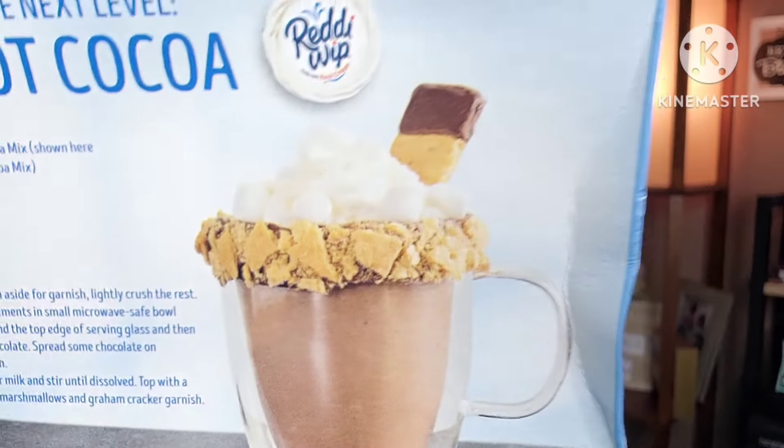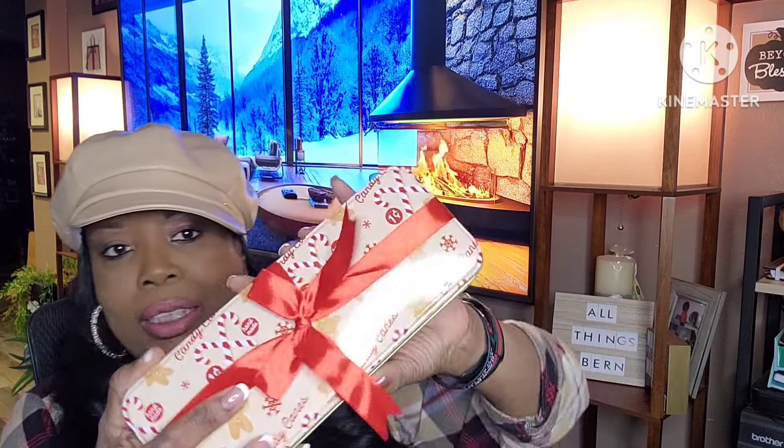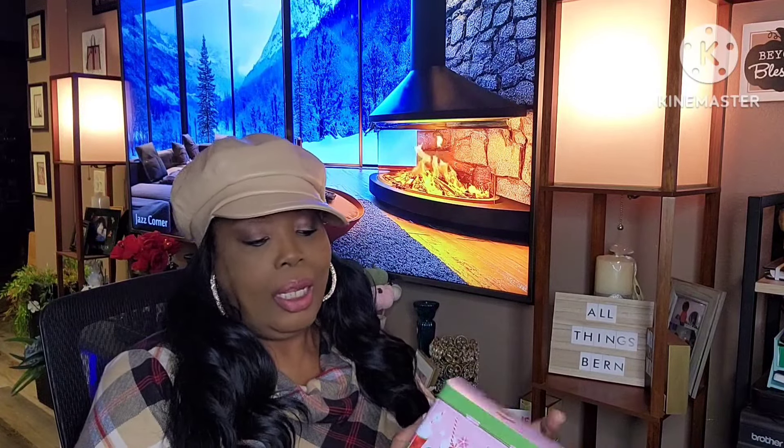I picked up some Swiss Miss hot chocolate with marshmallows — it looks so good on the back. Then these Christmas items were selling for 50 cents — I got a gingerbread one, really pretty. You could put a gift in it or some gingerbread cookies. I also got a Happy Holidays one for 50 cents.